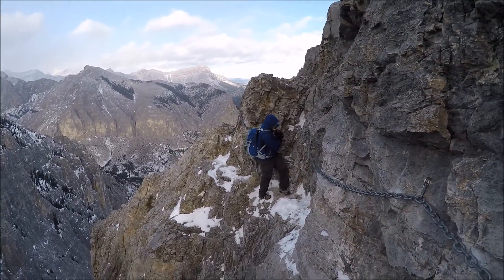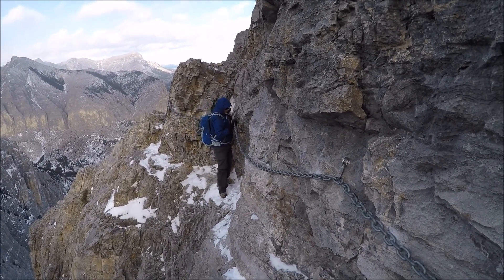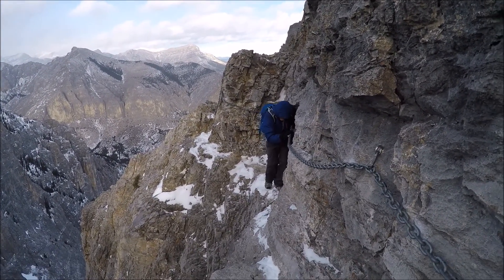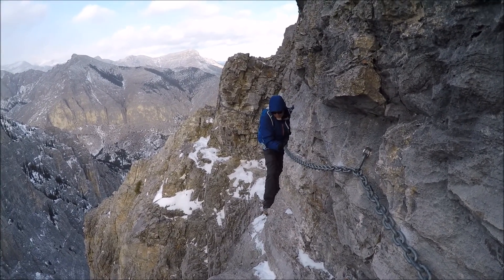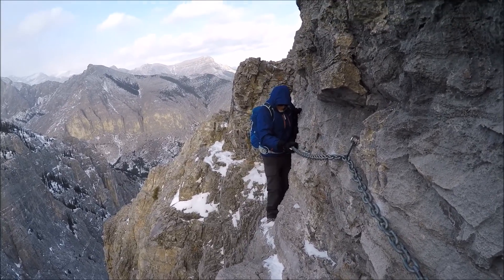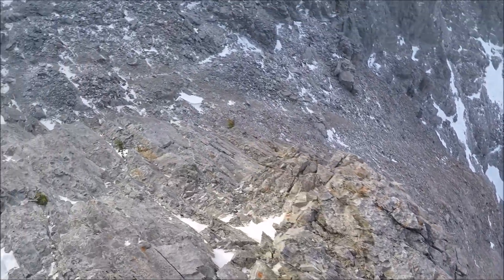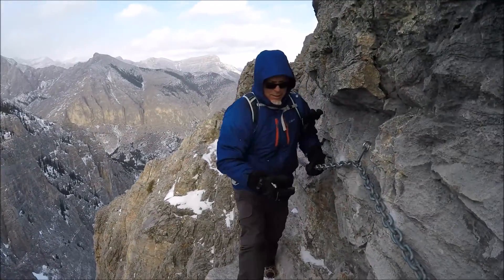Here goes Spence doing the chains at Yamnuska. Go slow through this part here. Especially where it narrows — just take your time. Go slow. Yeah, you don't want to tumble here. Nice work.